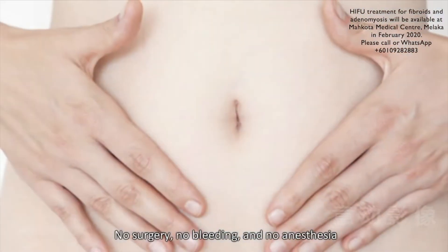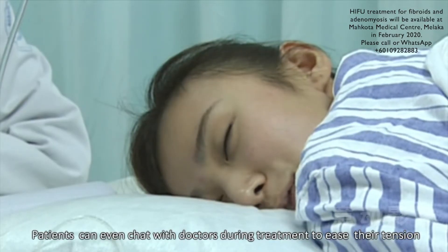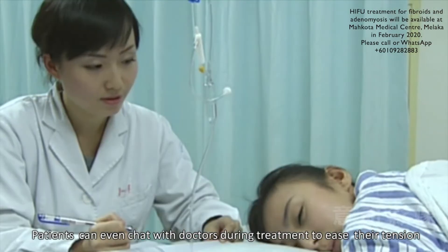Ultrasound Guided HIFU requires no surgery, no bleeding, and no anesthesia. Patients can even chat with doctors during treatment to ease their tension.